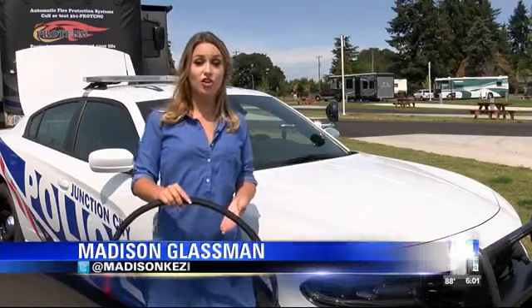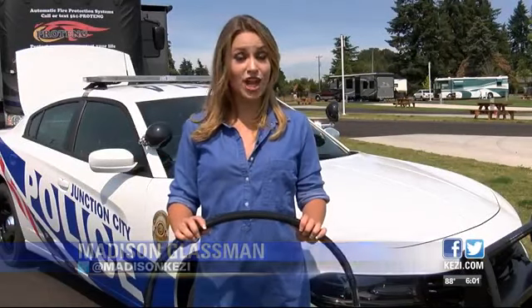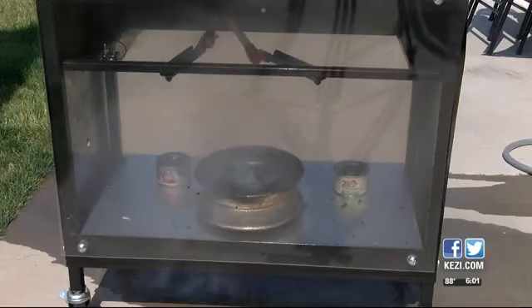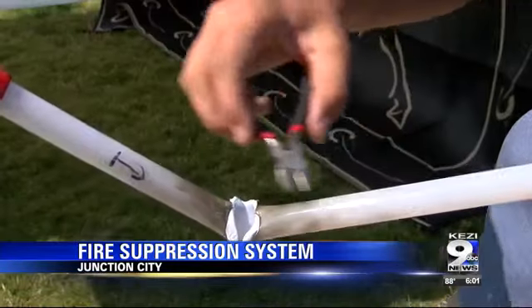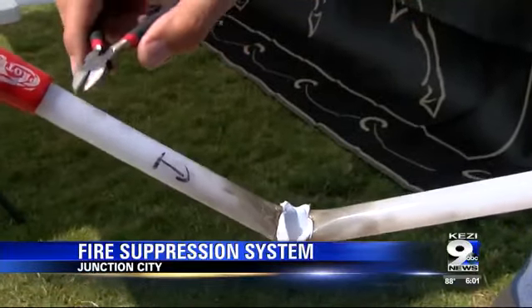Devices like this have been installed in four places throughout the car. It activates in seconds and could have the fire out in a millisecond. That is how quickly this device works. The system is temperature sensitive — once it reaches 350 degrees, it's activated.